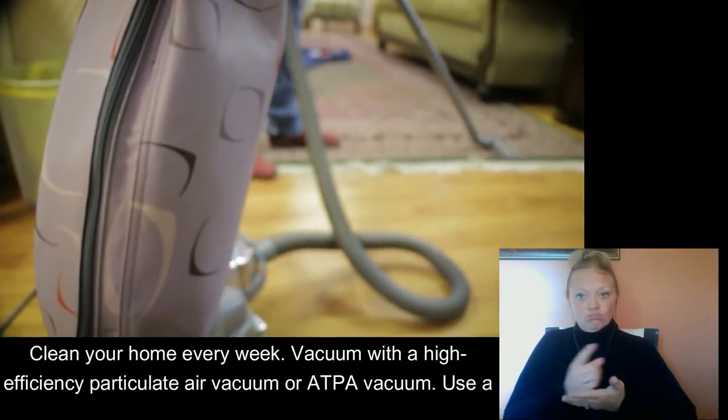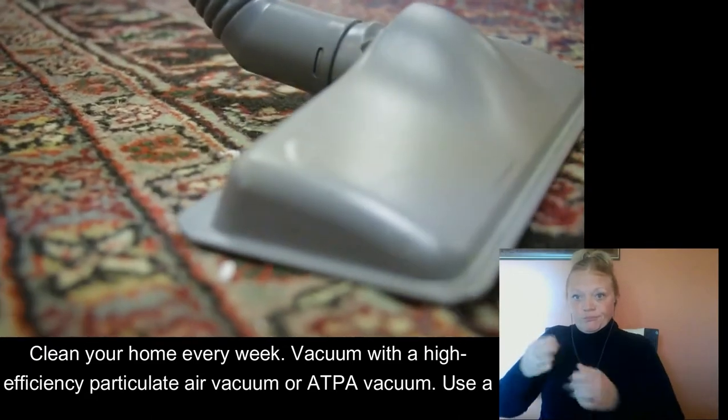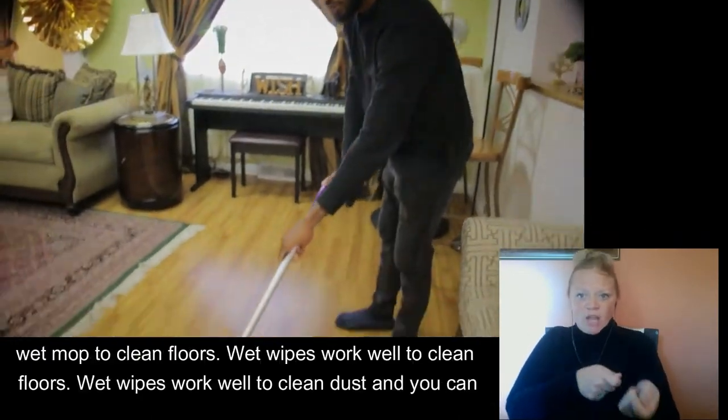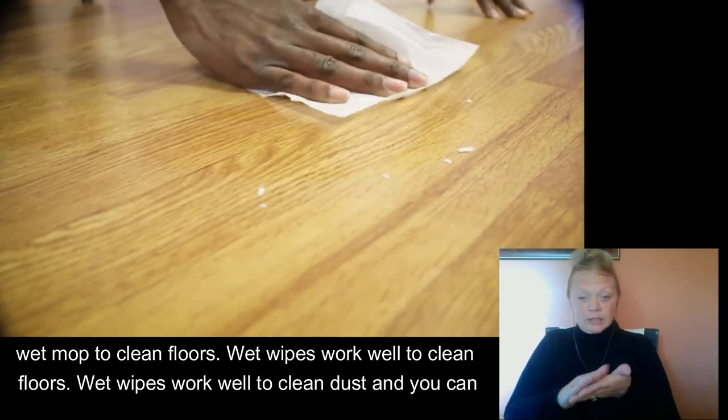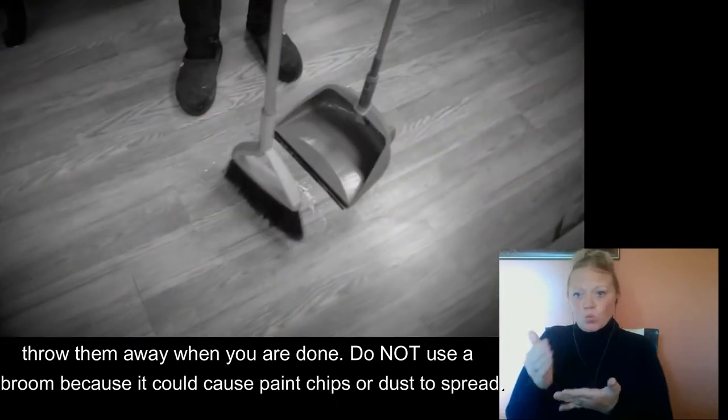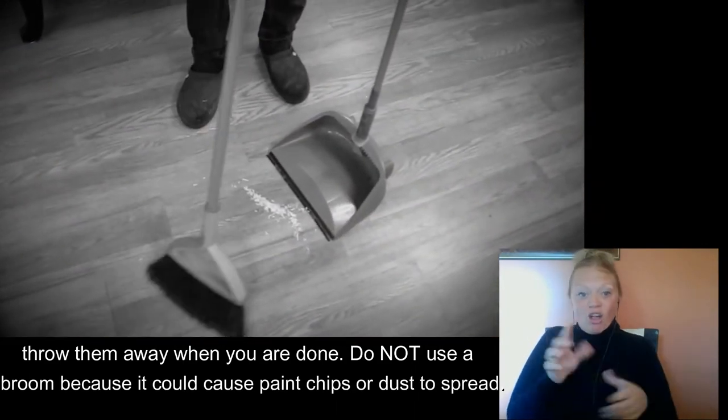Clean your home every week. Vacuum with a high-efficiency particulate air vacuum, or HEPA vacuum. Use a wet mop to clean floors. Wet wipes work well to clean dust, and you can throw them away when you are done. Do not use a broom because it could cause paint chips or dust to spread.